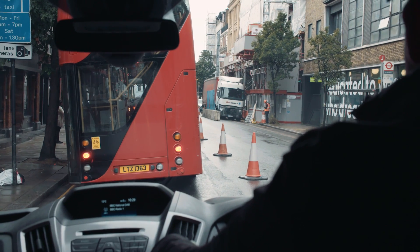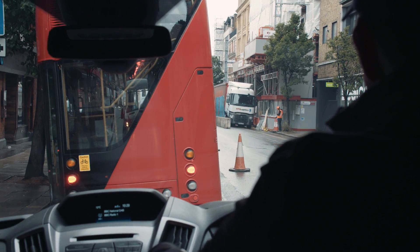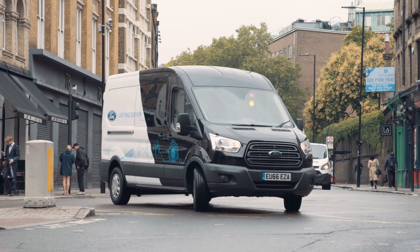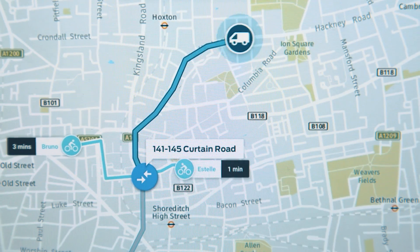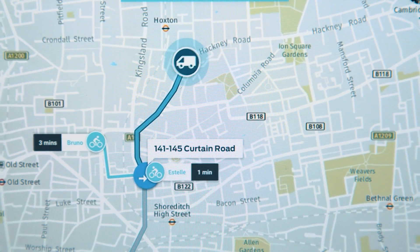Increasing deliveries using the same number of vans may seem an impossibility, but a team at Ford's Smart Mobility Innovation Office in London have been developing a technological solution using logistics software called ModeLink.